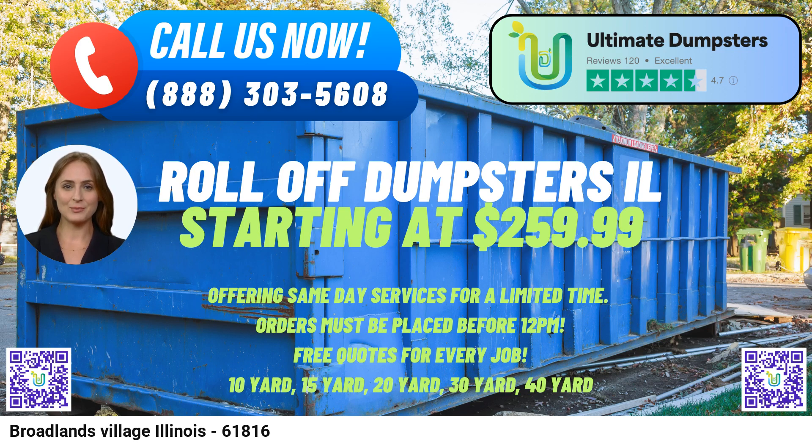To place an order for a roll-off dumpster with Ultimate Dumpsters in Broadlands Village, Illinois, customers have two convenient options. They can either call directly into Ultimate Dumpsters to speak with their friendly customer service team, or use the provided QR code in the video to place their order online. As an added incentive, the current platform offers a generous 25% discount on dumpster rental orders placed online, making waste management more cost-effective for customers in Broadlands Village, Illinois.